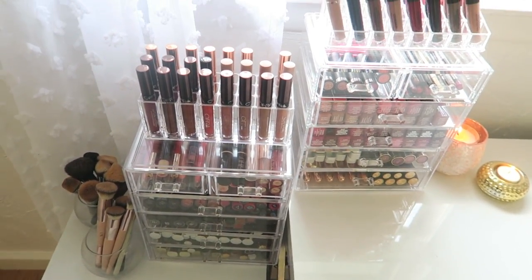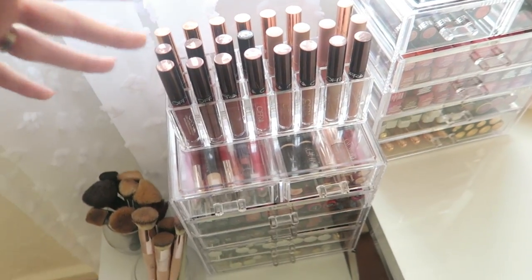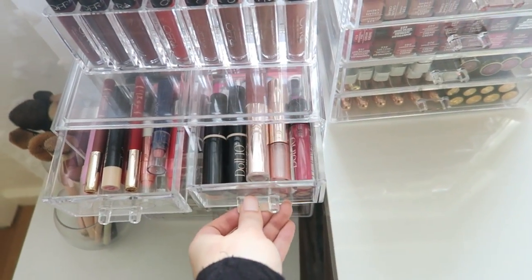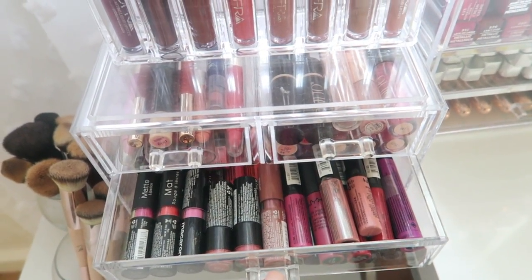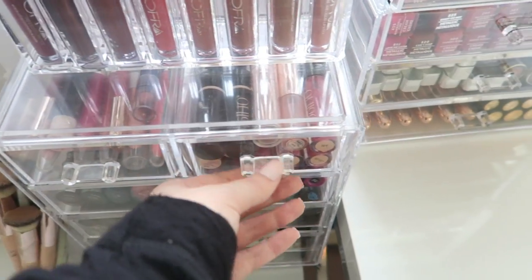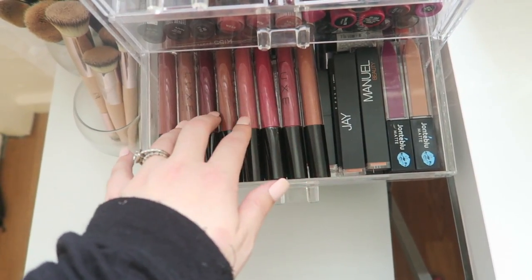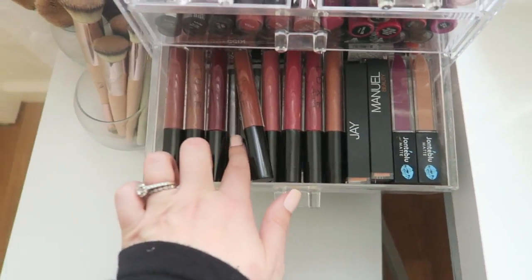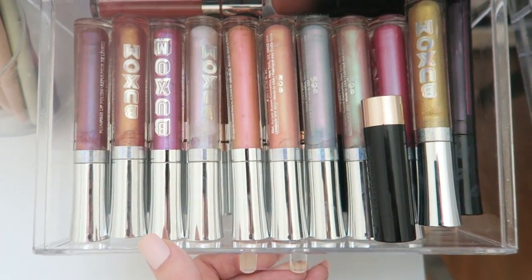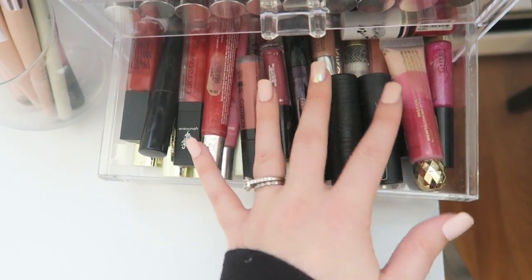The way I organize my lip products is that I have all the Ofra liquid lipsticks with the Kylie Cosmetics because they happen to fit perfectly together. In the next drawer I have all the CoverGirl. These drawers come with two small ones and the rest are one size. Then I have all my lip crayons, Doll 10 stuff, NYX Cosmetics, luxe liquid lipsticks, Kiss New York Pro, Buxom, Anastasia Beverly Hills, and ColourPop — the ColourPop and Buxom have similar packaging so they look nice together.